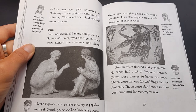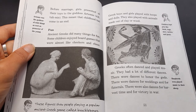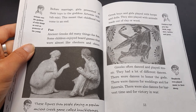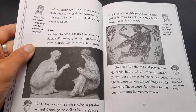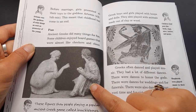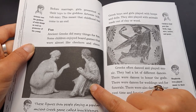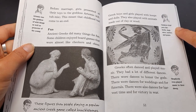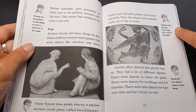Fun. What did ancient Greeks do for fun? Ancient Greeks did many things for fun. Some children enjoyed board games that were almost like checkers and chess. Greek boys and girls played with hoops and dolls. They also played with animals made out of clay or wood. Jack says these figures show people playing a popular ancient Greek game called knuckle bones. Annie says children kept pets like birds, dogs, mice, turtles, and goats.